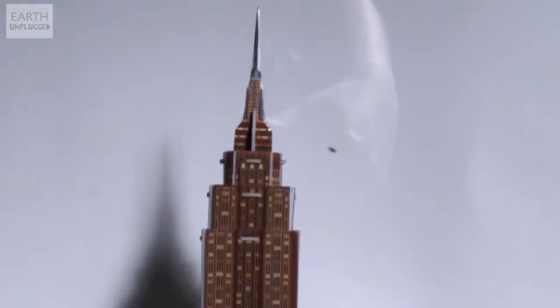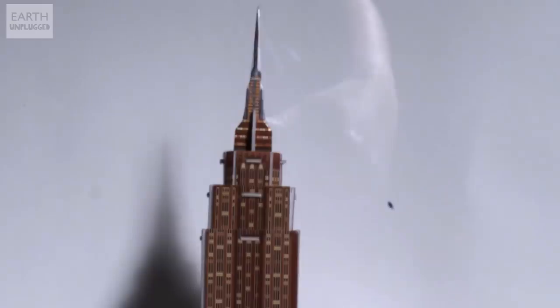I'd never seen fleas jump this high before. And you've seen a lot of fleas jump. I've seen a lot of fleas jump. But as far as our results go today, we can categorically say: they can't do it. They can't get over the Empire State Building. So if fleas were the size of humans, could they jump over the Empire State Building? No, they couldn't.